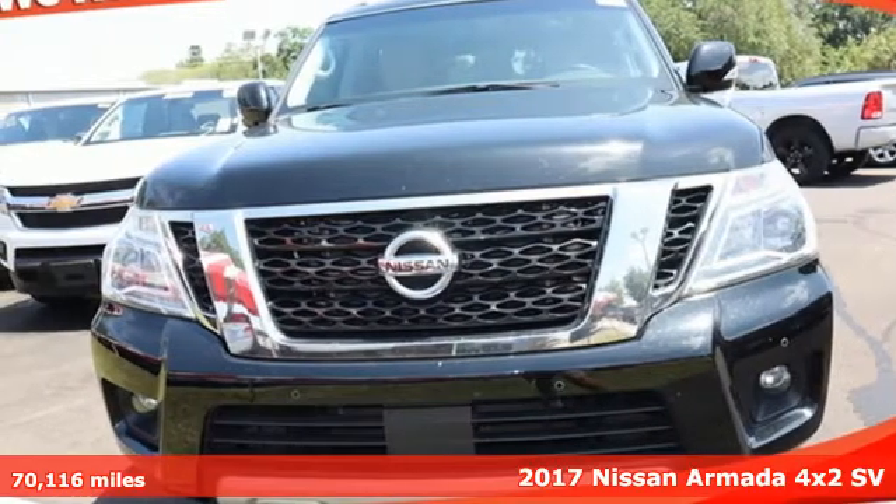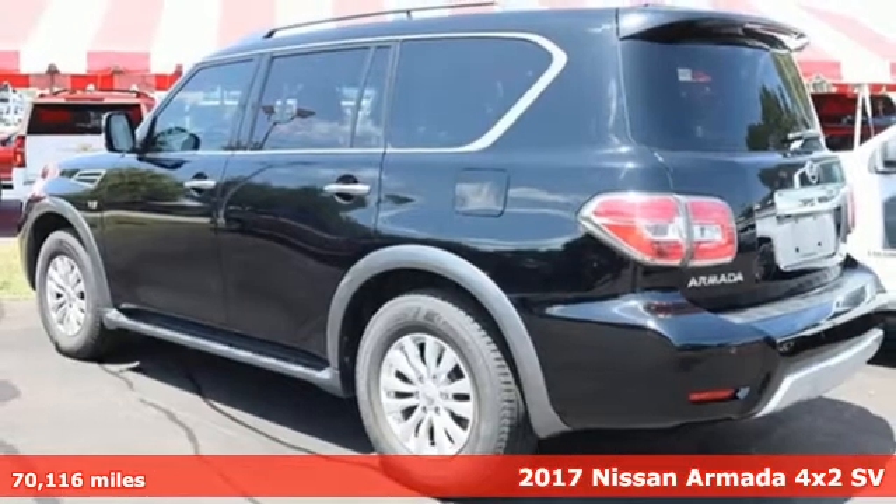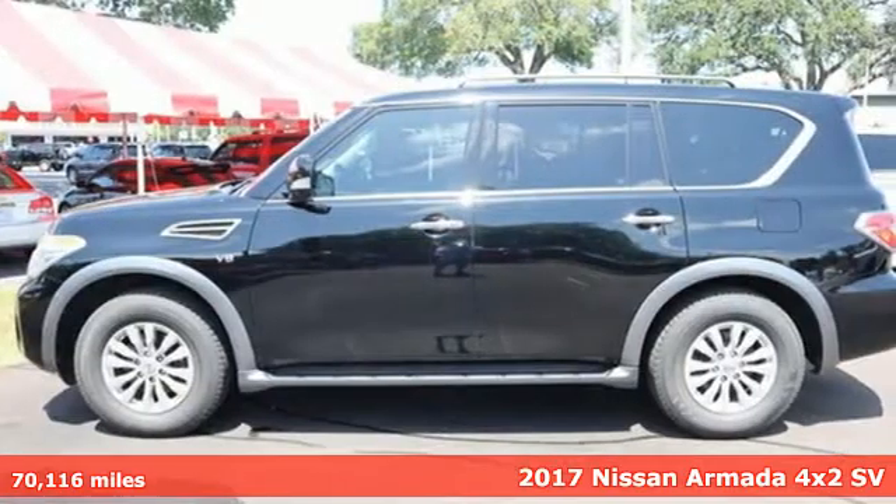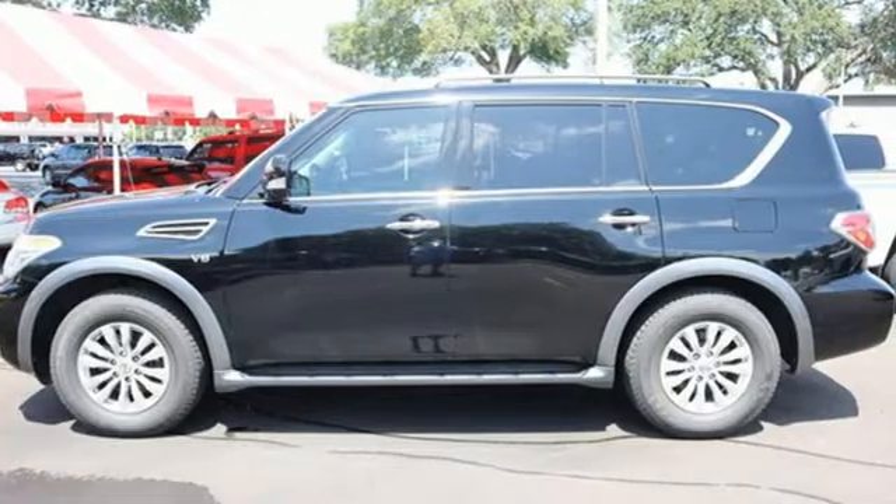Here's a 2017 Nissan Armada. The Armada offers the space, comfort, and capability to take your family adventures to new heights. And with features like these, every drive is a pleasure.